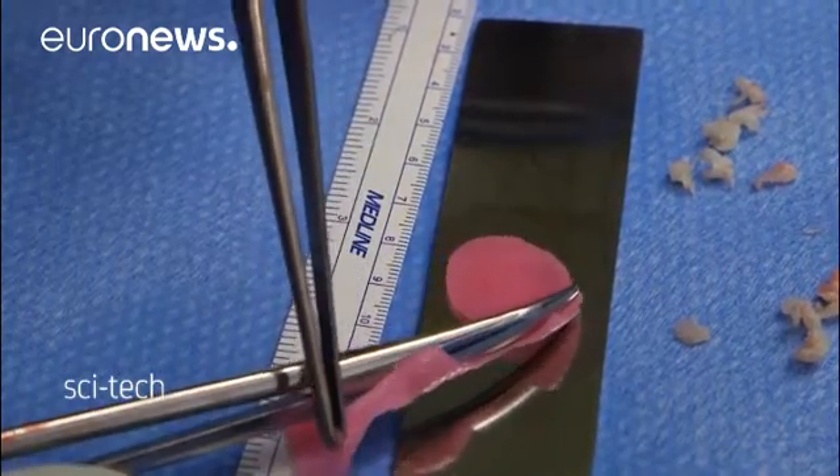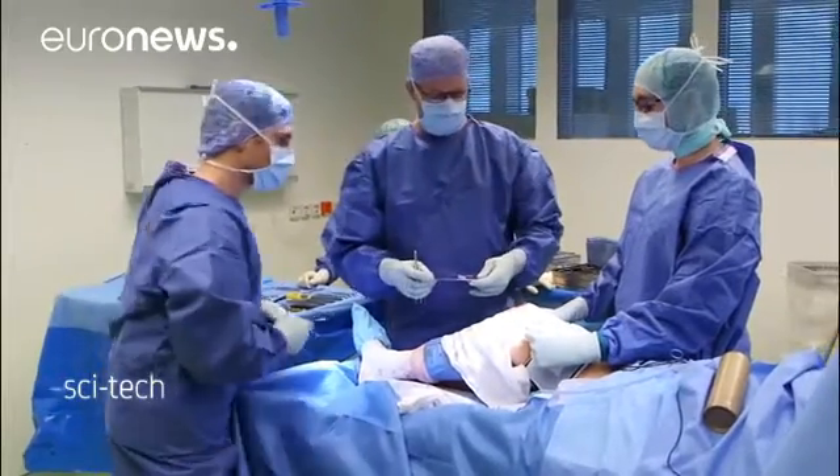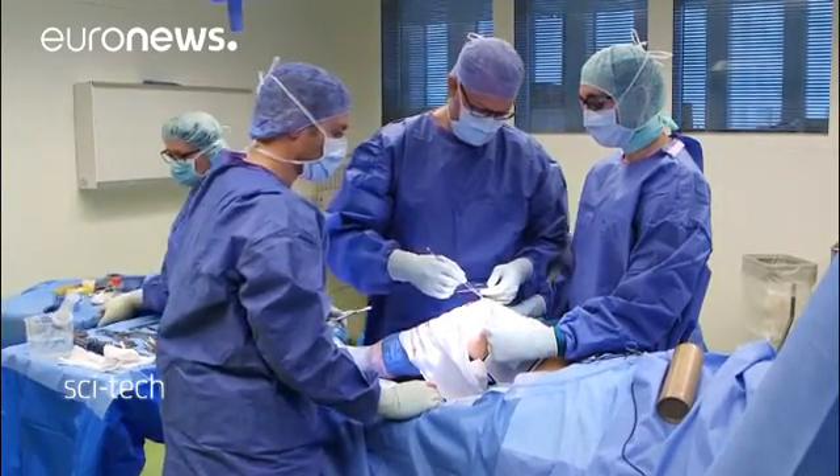Once the tibia is held at the correct angle, the damaged cartilage is cut out and a new one prepared. Surgeons place the new cartilage next to the section of the old one. The aim is to create tissue that is as good as the original, researchers say.